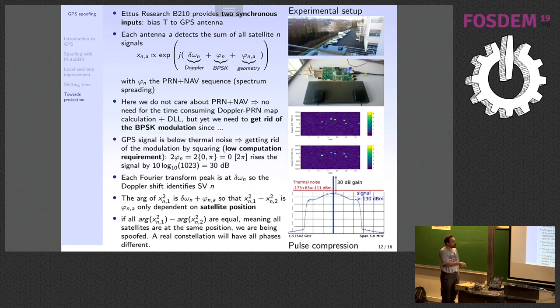You cannot detect GPS just by looking at a spectrum analyzer unless you have a very large radio telescope. But if you want to get rid of the BPSK modulation and collapse the spectrum, all you need to do is square the signal. BPSK is a zero or pi phase shift, so squaring the signal doubles the argument: zero stays zero, and pi doubled is two pi which equals zero. So you collapse the spectrum, and all the energy spread over two megahertz is now concentrated in one peak raised by 30 dB — taking your signal from below minus 130 dBm to above minus 111 dBm, making it detectable.